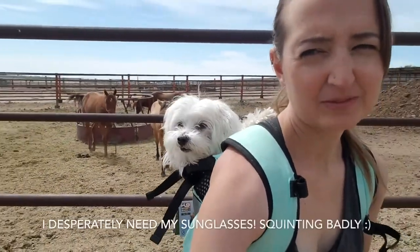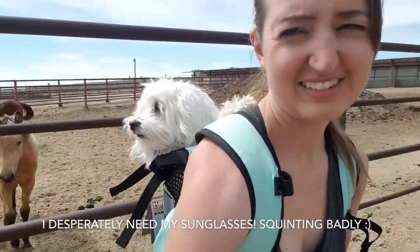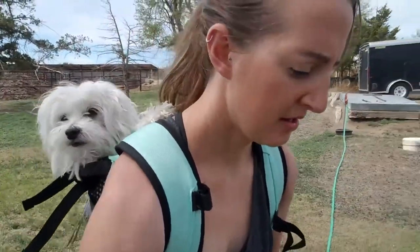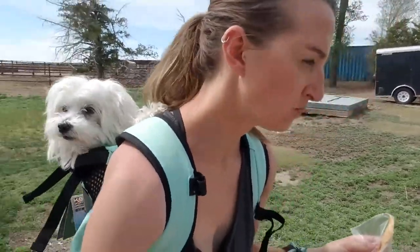I'm going to go see the horses. You want some more cheese? There's the horses. You want to say hi, Buster? I'm going to have to start taking him in his bag places so he can go hiking and stuff. The bag's pretty comfortable, though he might get tiring after wearing it for a few miles of hiking. But luckily he only weighs like seven pounds.